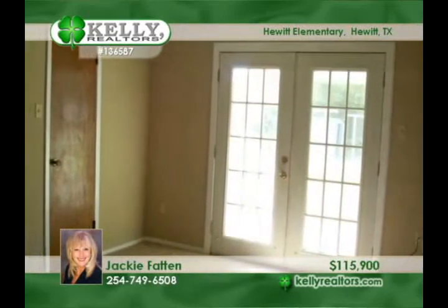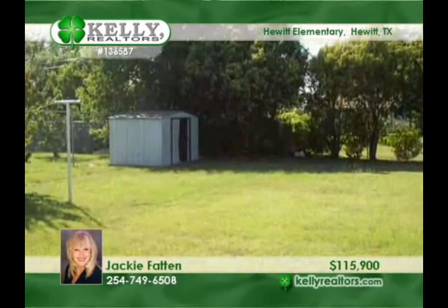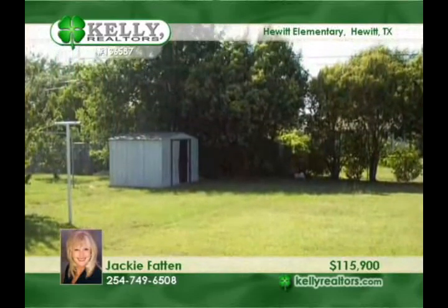All three bedrooms have walk-in closets. The huge fenced backyard comes with a storage building. Find what you're looking for with Jackie.